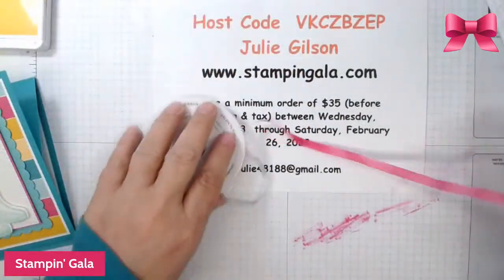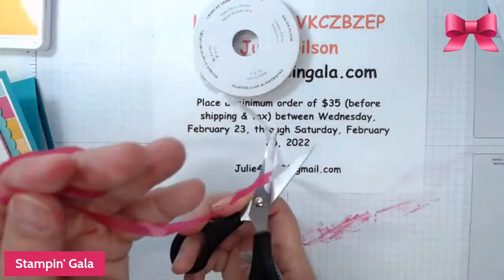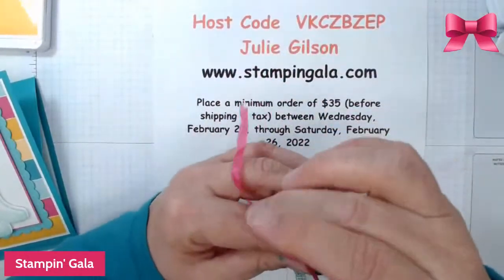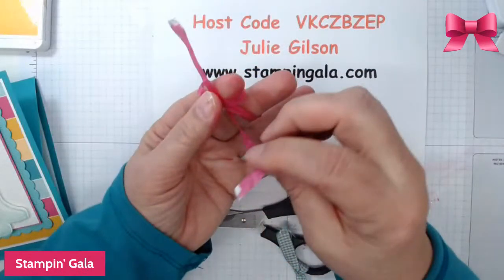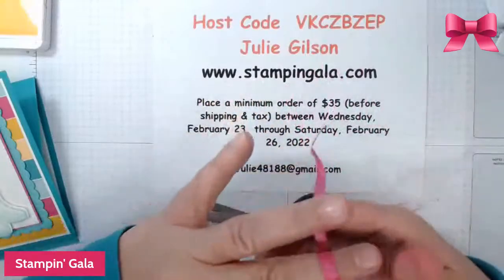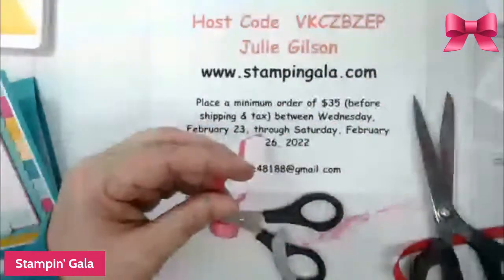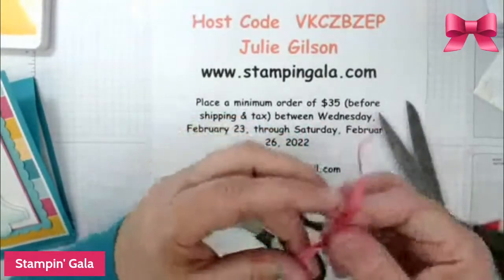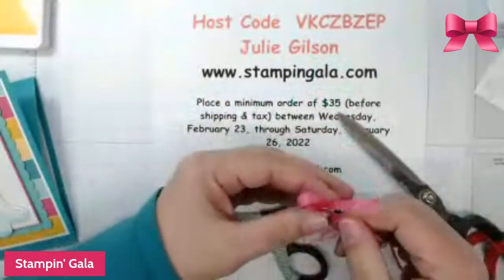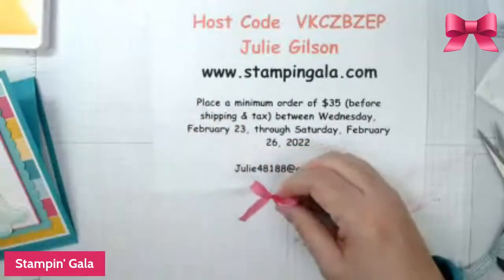I'm going to go ahead and make a bow with this, just using my fingers. We're going to cut this off — oops, I got a dimensional on my scissors. What's the craziest place you've found a dimensional? I found one in the shower once — it must have been in my hair or something.